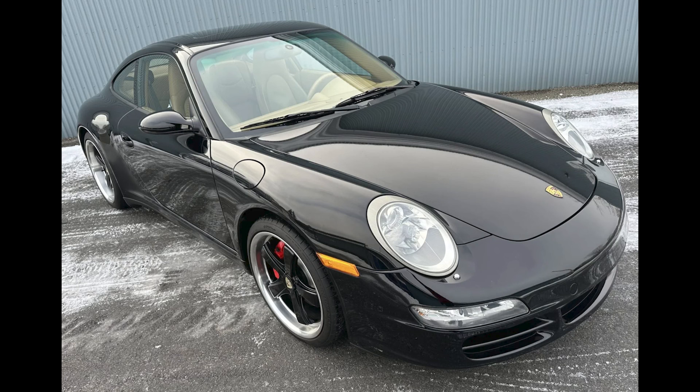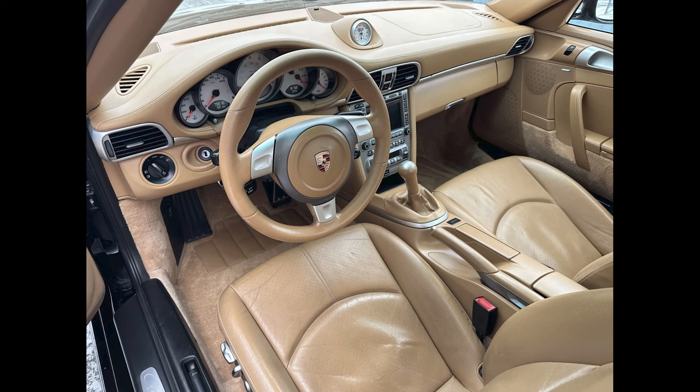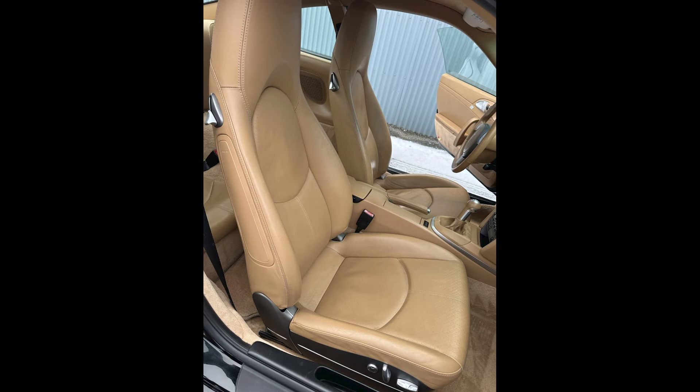A black 2006 911 C4S Coupe with 80,000 miles sold for $46,000. Slightly less robust in final price than recent 997 C4S's. This was more like a fair sale, interior notwithstanding.